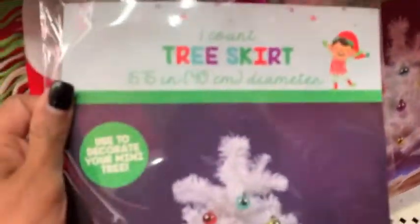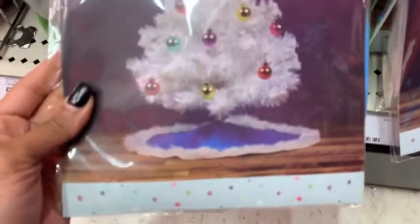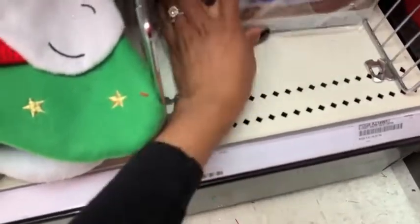And then they had these little tree skirts. My Target just had two — they have this colorful one for a mini tiny tree, like one that sits on a table, and then they had a blue one. All for $3.